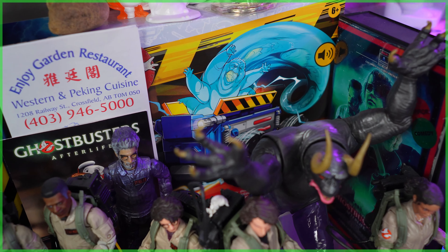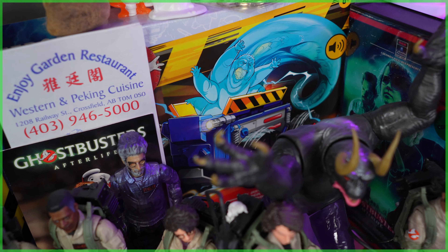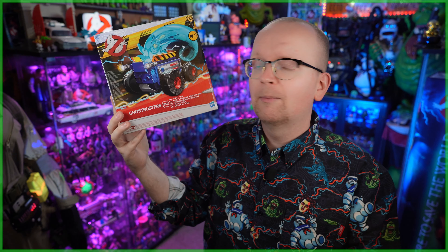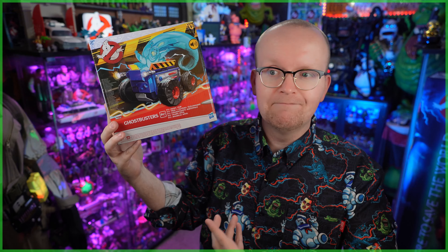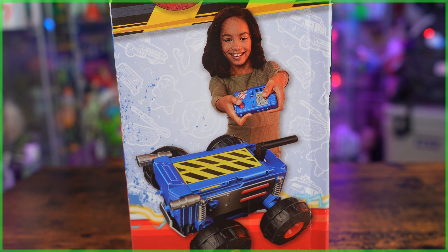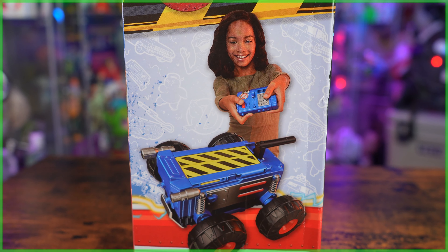Being that at that time we were already given a pretty good indicator that these were going to be pretty rare, I kept mine mint in box. Now, what makes these RC RTV Ghost Traps so rare? Well, at first these were supposed to get pretty much a mass retail release — meaning, much like all the other Ghostbusters Afterlife toys, you should have been able to go into a Walmart or a Target and easily find these. But that wasn't the case. We were pretty much just regulated to mom and pop shops and also some blink-and-you'll-miss-it online listings.